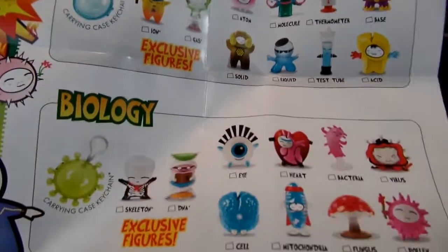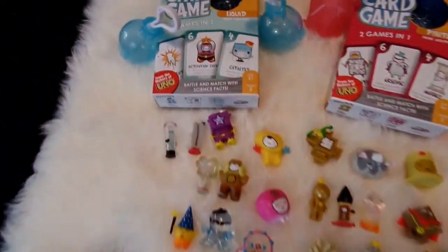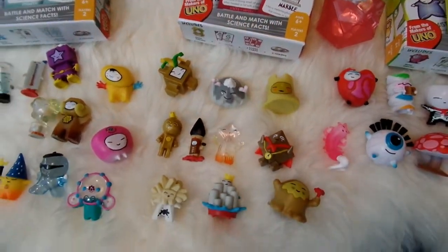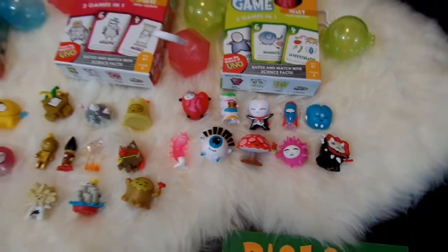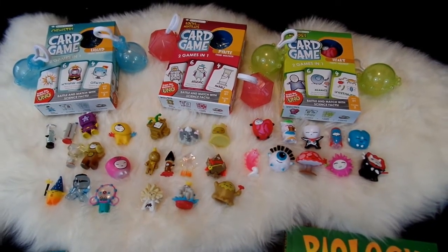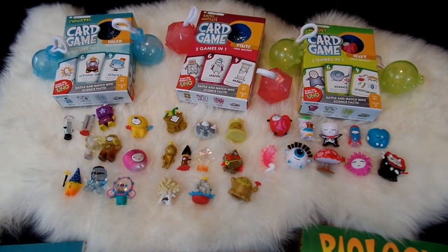So now we have all of the chemistry set, all of the biology set, and all of the rocks and minerals set — the whole Series 1 Basher Science figures collection, along with the card games and the books. The chemistry collection with all its card games and adorable figures, the rocks and minerals category with the book, card game, and all those adorable figures, and the biology category with the book, card game, and all of the adorable biology figures. I just think these are so fun and such an incredibly fun way to learn about science — chemistry, rocks and minerals, and biology. I'm really impressed with these Basher Science figures and card games. I hope you enjoyed taking a look at all three sets. If you like this video, give it a thumbs up, hit subscribe for more videos from April's Toy World. Thank you so much for watching and I'll talk to you later. Goodbye!